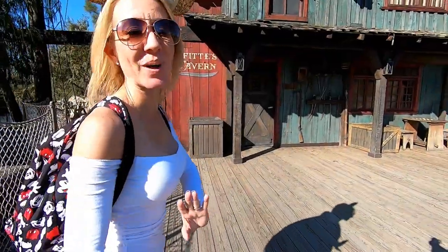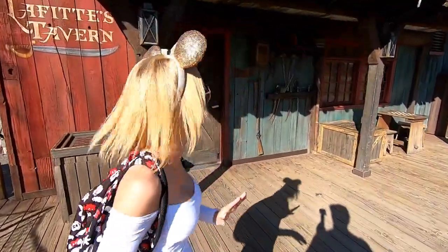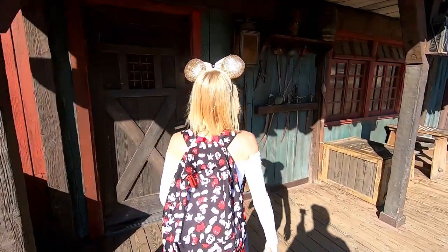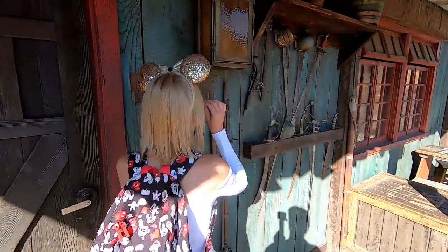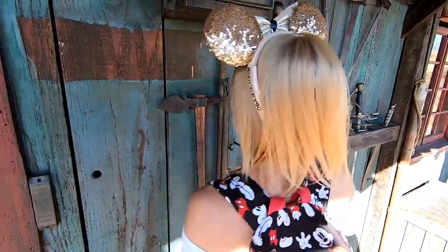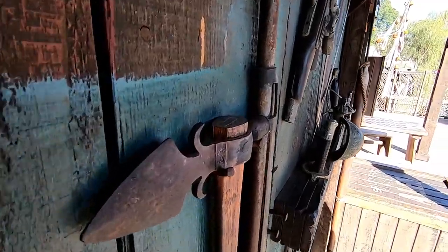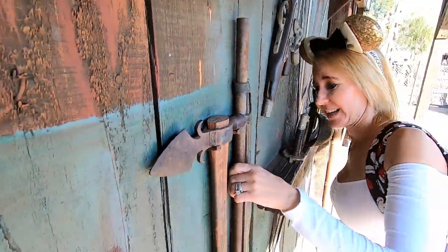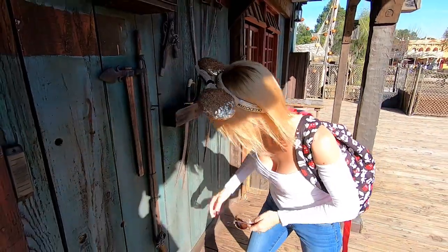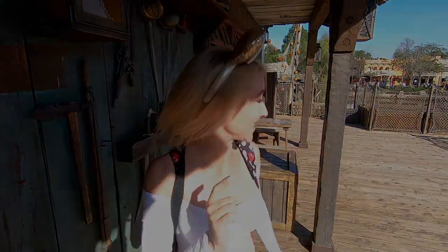We're heading to the location of the first coin. This one we really hid in plain sight, hoping that someone would find it even if they didn't watch our video. Oh yeah, it's definitely gone — it was right in there wedged behind, and someone has found it. It's definitely not there. Alright, so coin number one has been found. Let's head to number two.